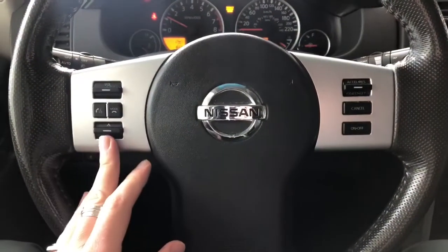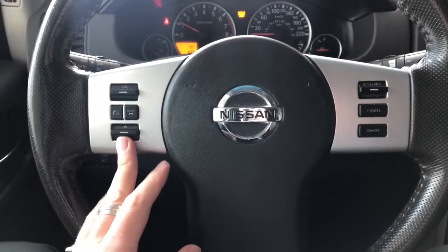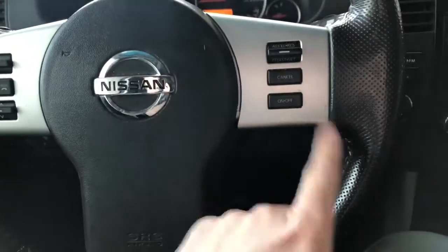Now on the steering wheel, you have your hands-free calling and your voice recognition, along with your audio controls. You have your cruise control settings on the right side here.